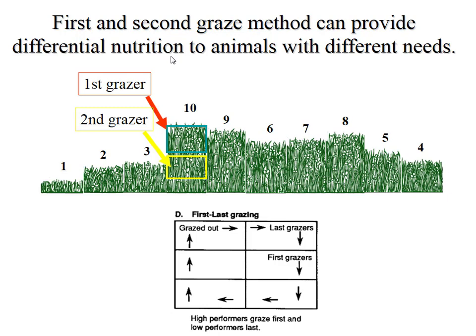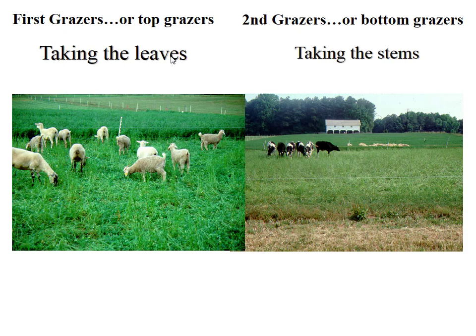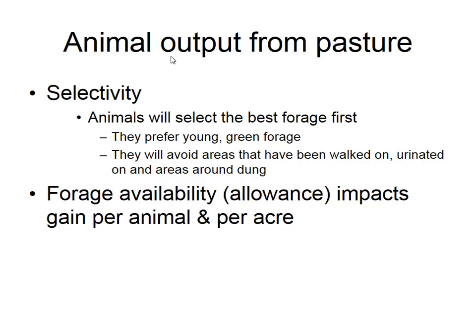With first and last grazers in a 10-paddock system, you bring the first grazers in — they top off and eat the candy out of it. Then you bring in the second grazers to eat off the rest of the material to get to your targeted height or utilization. As an example, we had growing lambs go in and take the leaves off the alfalfa, then followed them with replacement heifers to eat the stems — a lower quality material. The idea is that we can use the same feed but get more productivity per acre.